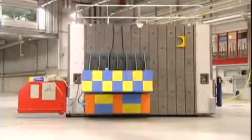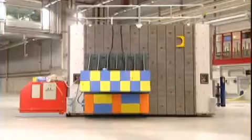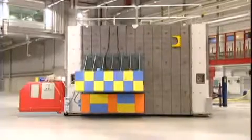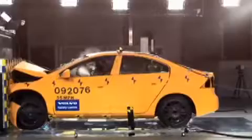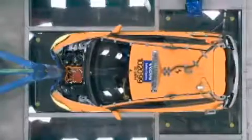This crash test barrier weighs 850 tons and is movable on air cushions — we use it to crash cars into it. It's a very flexible system. On each end of the barrier we can attach different types of impact barriers, like a full rigid barrier, a deformable front end of another car, or poles. We can turn it around, move it, and we can also move the barrier out of the way when we do car-to-car or car-to-truck crashes.